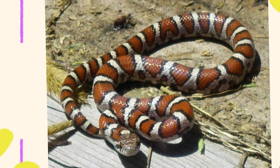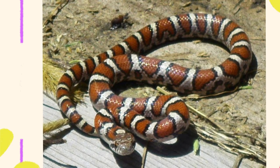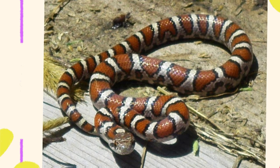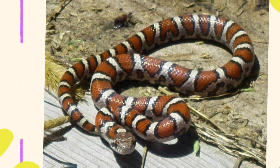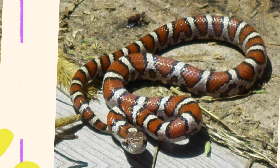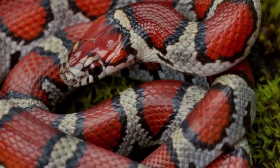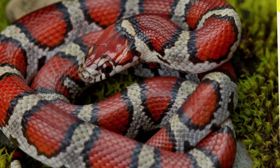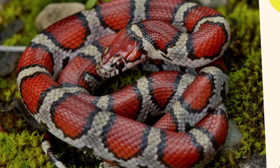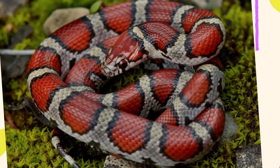Milk snakes are members of the kingsnake family, Lampropeltis genus, and are non-venomous constrictors. This means they kill their prey by wrapping around and squeezing it, not by using venom. Overall, milk snakes have smooth, shiny scales, a slender to moderately thick body, and a small rounded head only slightly wider than the neck. They have round pupils, helping to distinguish them from many venomous snakes. They move gracefully and tend to be secretive, often hiding under logs, rocks, or in burrows.